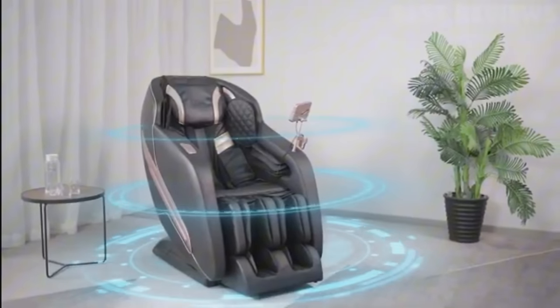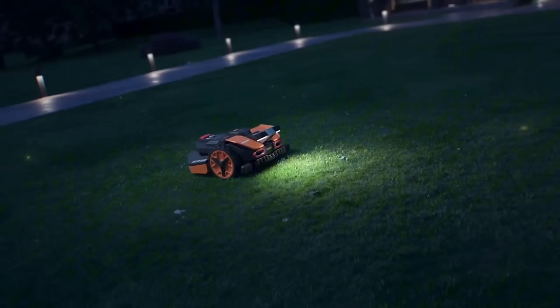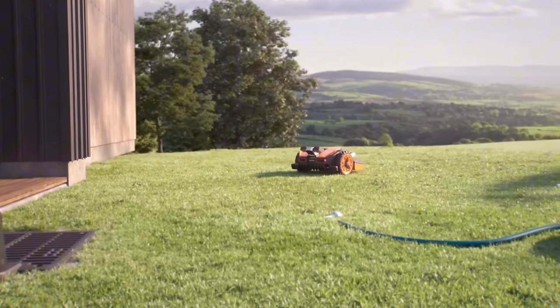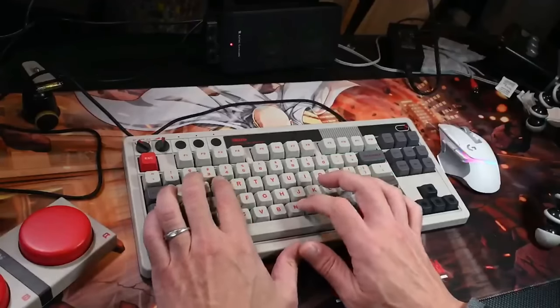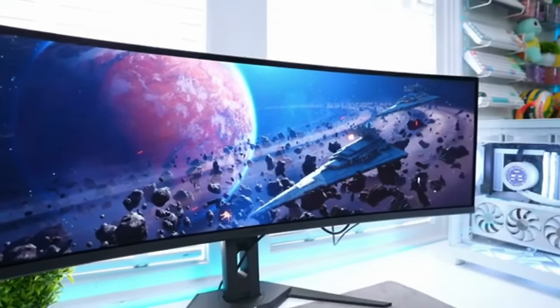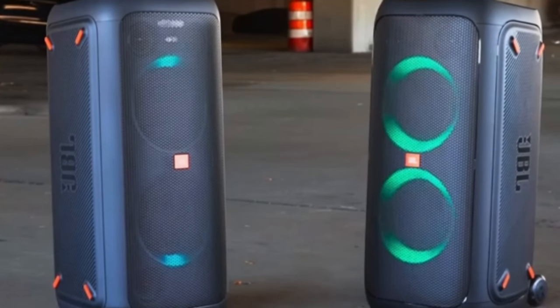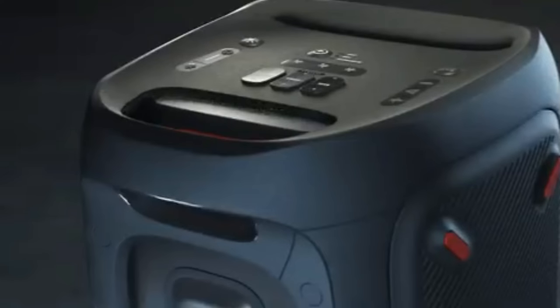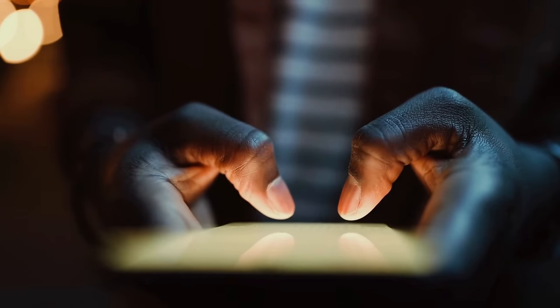Whether it's a massage chair with 4D rollers and chromotherapy, a robotic lawnmower that maps your garden with AI, or a drone capturing breathtaking 48-megapixel images, each gadget reflects a perfect blend of luxury and practicality. Gaming enthusiasts can dive into vibrant visuals with 4K OLED monitors, while audiophiles will savor the pristine sound of high-end wireless speakers and noise-canceling headphones. Let's dive in.